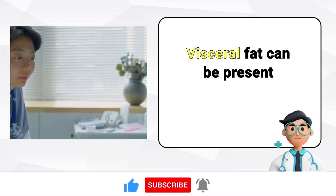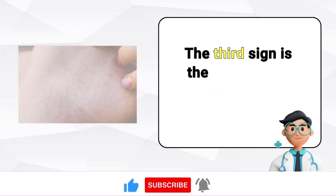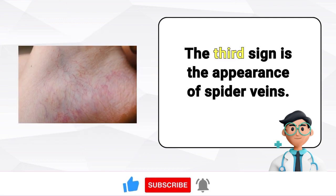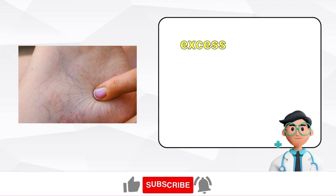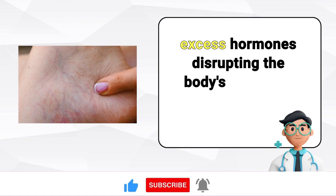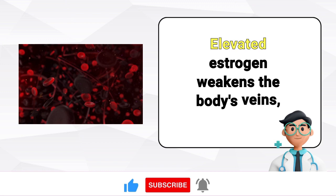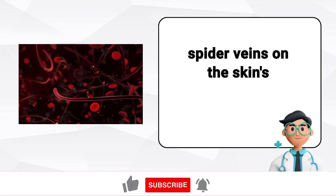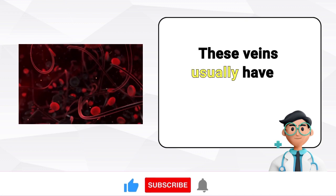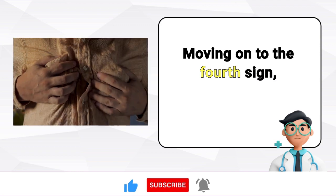It's essential to note that a protruding belly isn't the only sign of a fatty liver — visceral fat can be present around your organs without you realizing it. The third sign is the appearance of spider veins. Liver damage often leads to elevated estrogen levels as the liver struggles to process excess hormones, disrupting the body's hormonal balance. Elevated estrogen weakens the body's veins, resulting in the development of small spider veins on the skin's surface, which usually have a central red spot with reddish lines radiating from it.